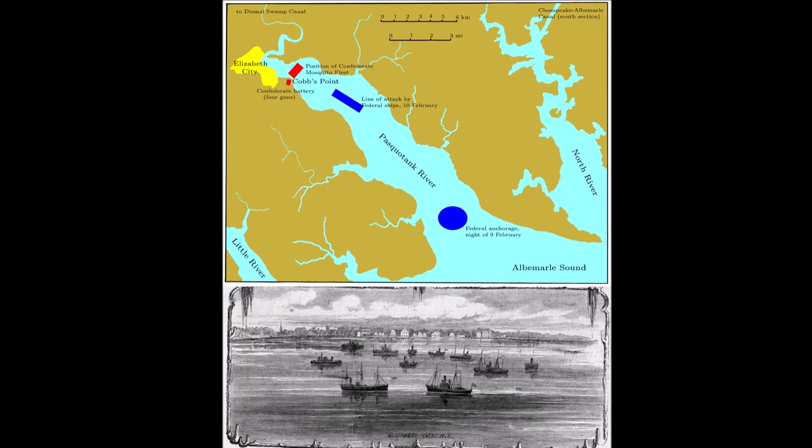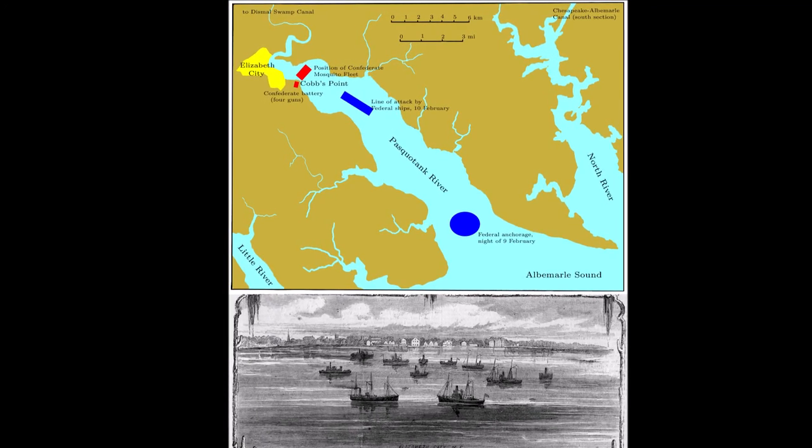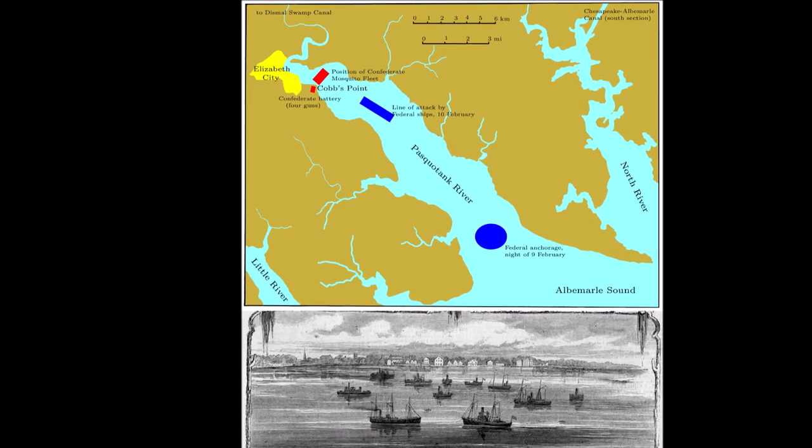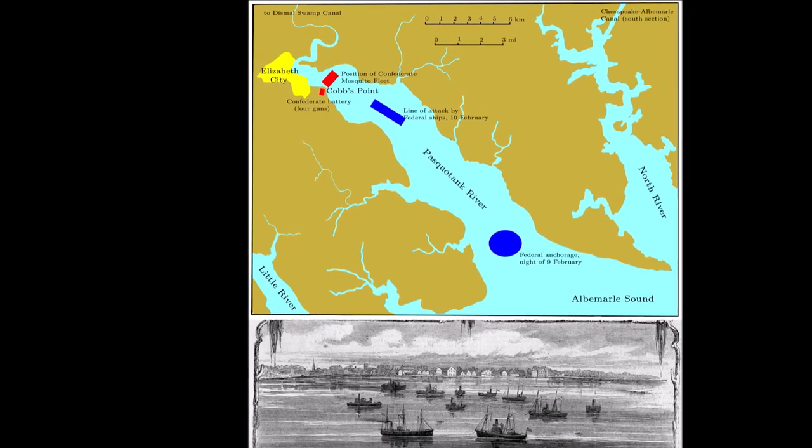On February 10th, 1862, during the American Civil War, the Union Fleet won the Battle of Elizabeth City, North Carolina, by sinking the Confederate Mosquito Fleet.